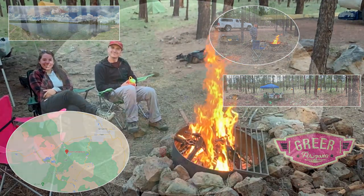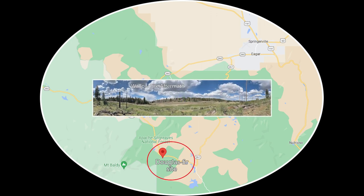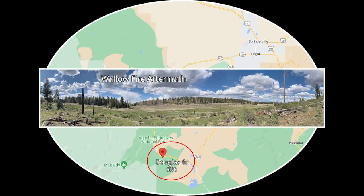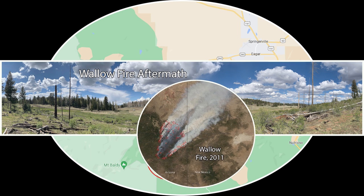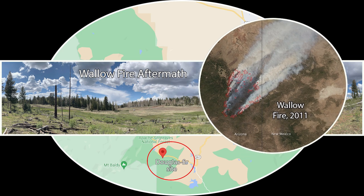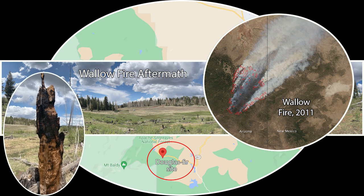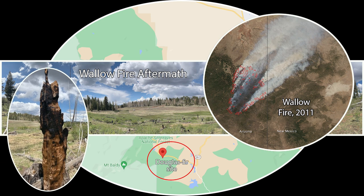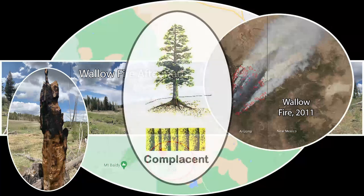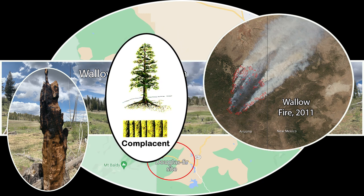Douglas fir was sampled higher up in elevation than the other sites — slightly cooler and wetter, with a different dendro potential than ponderosa pine. This site falls within the burn area of the 2011 Wallow Fire, Arizona's largest forest fire ever at about 538,000 acres. Many trees died here, some with spectacular artistic effect. Survivor Douglas firs are about 100 years old, and their ring growth is more complacent — less annual variability than ponderosa pine. The 1900s and 1970s signatures are not well expressed, suggesting a different limiting factor, possibly temperature.